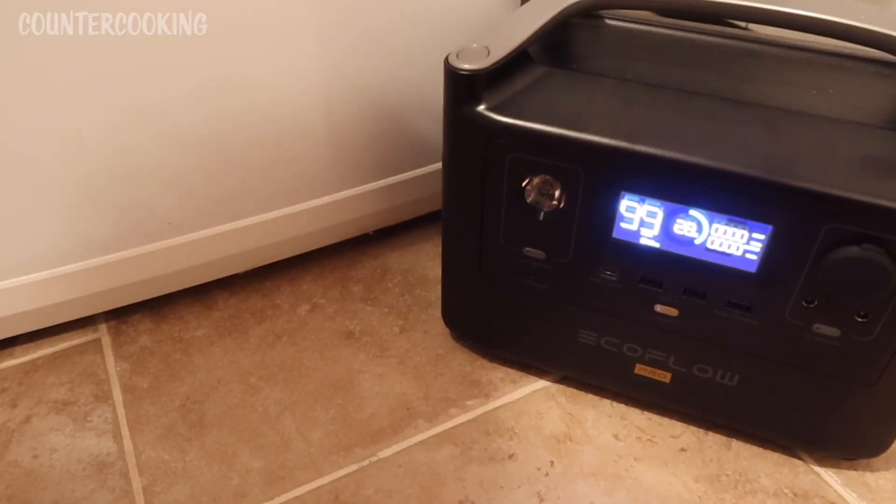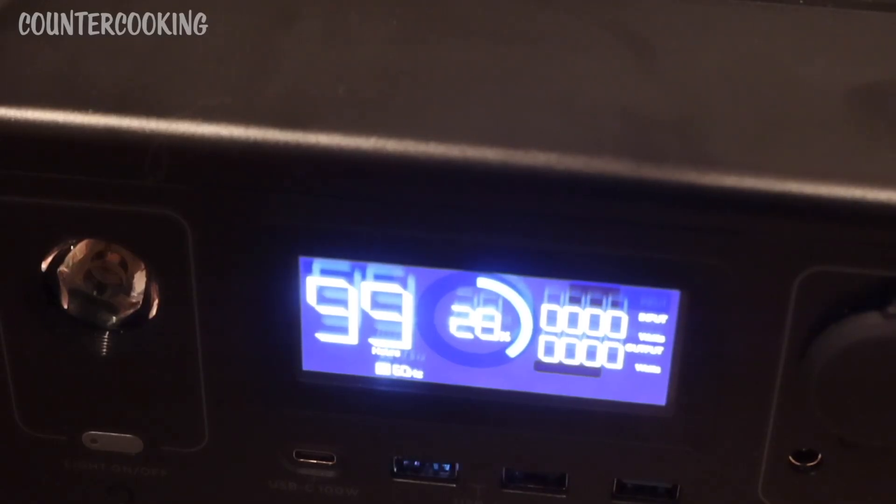It has been 15 hours since I plugged the freezer into the EcoFlow River Pro portable power station. Let's see where we are as far as power goes. The power station is at 28% and currently the freezer is drawing 0 watts, so it's been on for 15 hours and there's still 28% left.